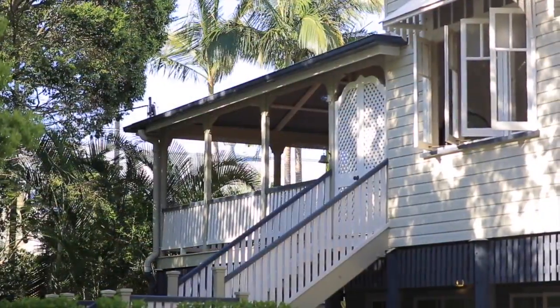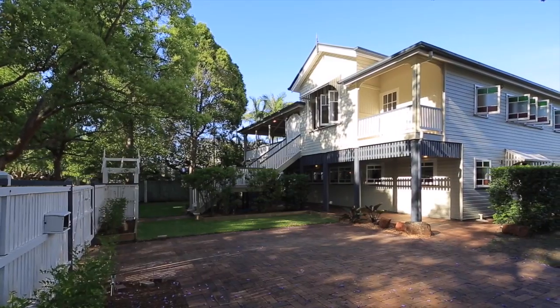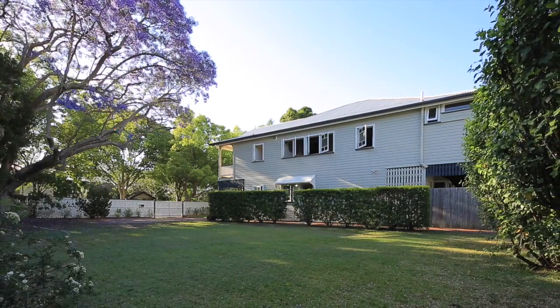Well Paul, here we are at one of Chelmer's premier properties, 60 Laurel Avenue. This is the perfect family home. Built in 1922, Doniti sits proudly on 1629 square metres of prime Chelmer land.